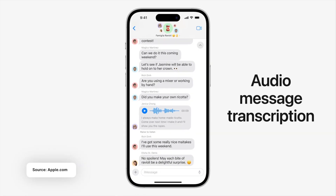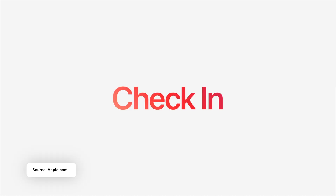With audio transcription, if you can't really play back the audio and you really want to see what the message is, you can just read the transcript instead of actually listening to it. If you're in a situation like a meeting, this is really helpful.